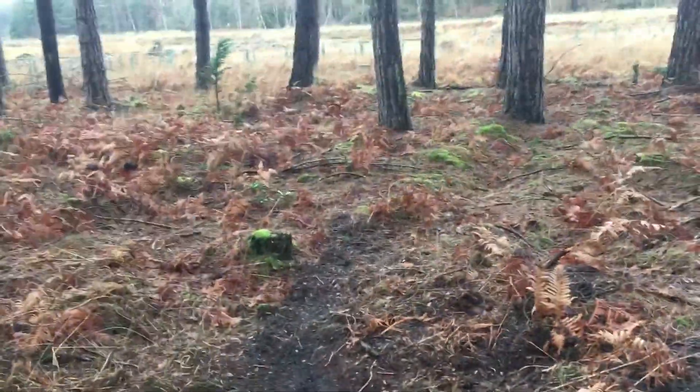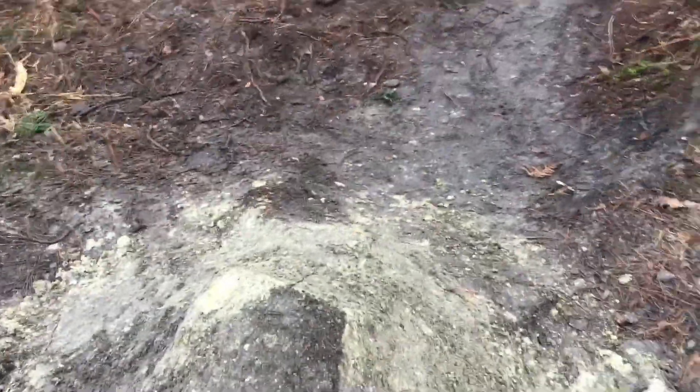Here is the step up that we just finished. Takeoff there and the landing is just up a bit, then down off into that berm. Let's get to riding it now.